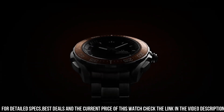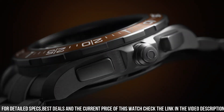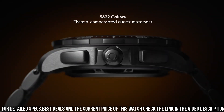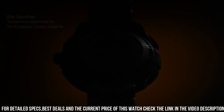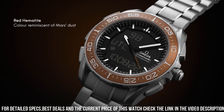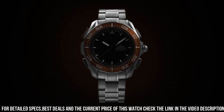Perpetual calendar time zone function. Total product weight approximately 112 grams. Between lugs 20mm. Thickness 14.9mm. Case: titanium. Case diameter 45mm. Water resistance 3 bar or 30 meters or 100 feet. Movement caliber: Omega 5622. Battery life 24 months. Quartz movement.